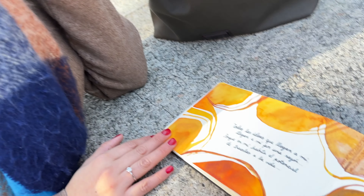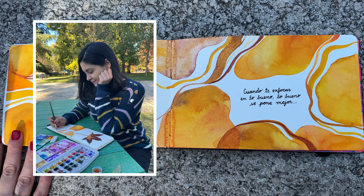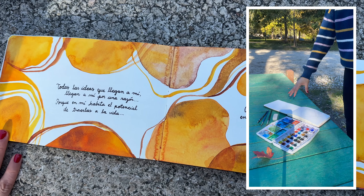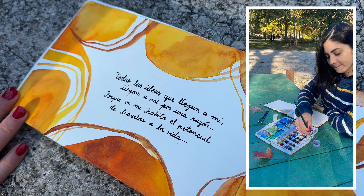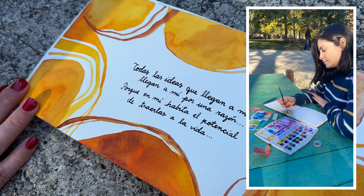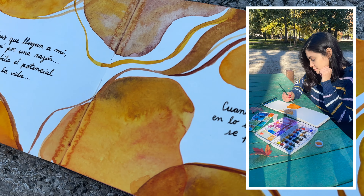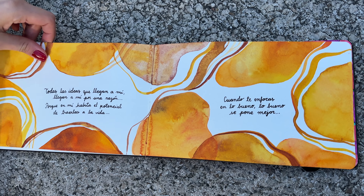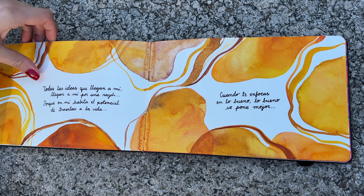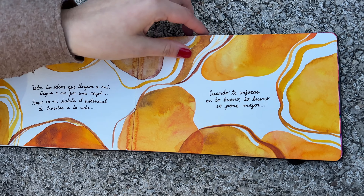And on this page, which I think is very beautiful, I'll leave the photos here. We went to a park to take photos — it was like the photo session of Carlissima. At that moment I hadn't released anything yet; I think the Instagram was created but I hadn't published anything. I wrote this later: 'All the ideas that come to me come for one reason — because within me there is the potential of bringing them to life. And when you focus on what is good, what is good keeps getting better.'